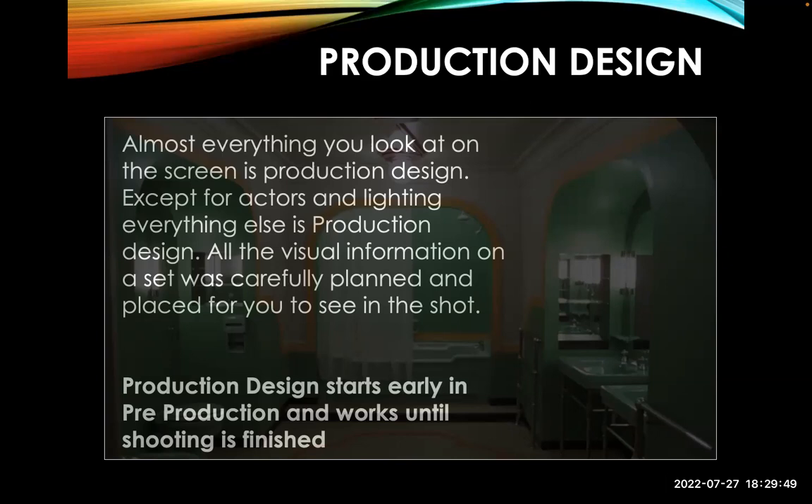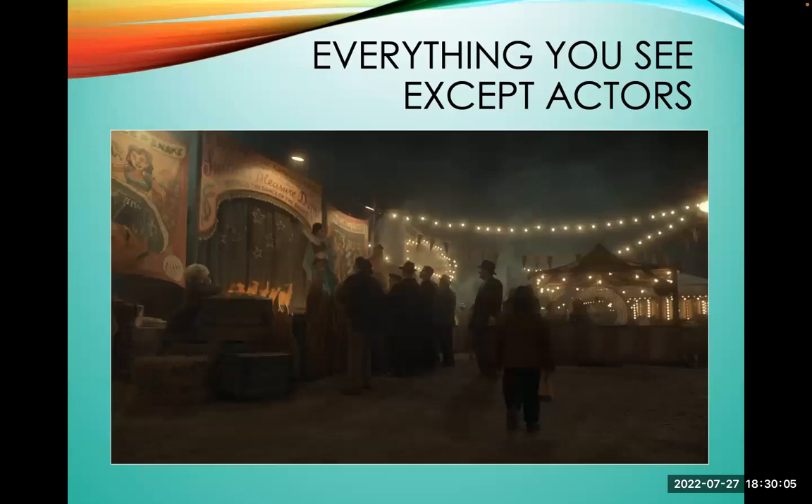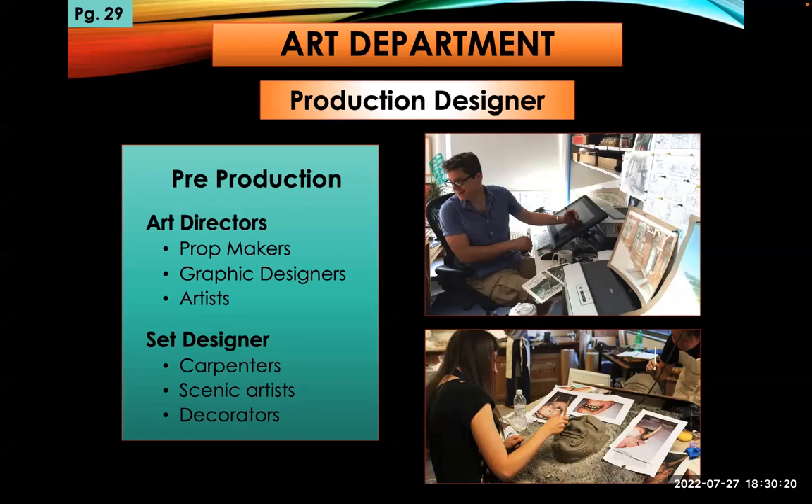Production design starts early — it's one of the first things they have to get going because they've got to build all these sets and find all the props. They work until shooting is finished; once picture is locked they can tear down the sets. Everything you see except the actors — the lighting, the props, the hay, anything a person's carrying — all of that has to be acquired. So let's get into the department: the art department, sometimes called the head of the art department is the production designer.